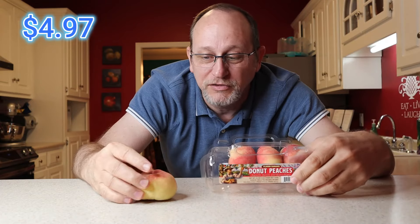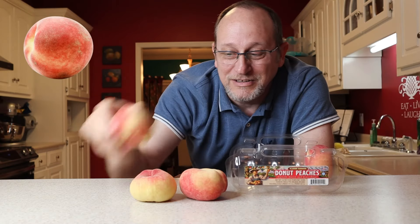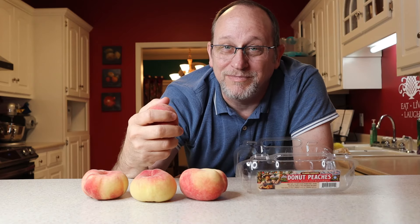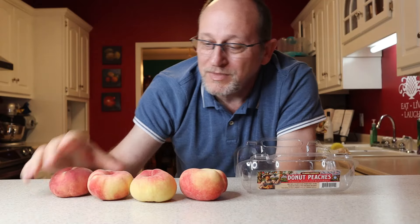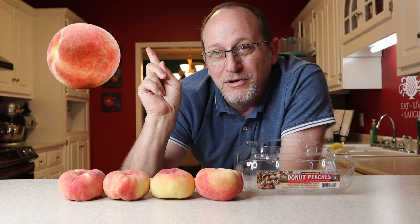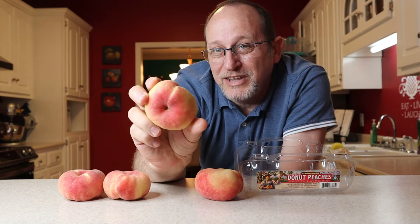They were $4.97 for four peaches. As you can see, if you've ever seen a regular peach — I'll put a picture of a regular peach right here — it doesn't look nothing like these. I wish these were a little bit more pink color because the pinker they are usually the riper they are. The yellower or greener they are, they're not ripe and they're gonna be kind of crunchy. As you can see compared to a regular peach, these are more flat and more like a donut. They got a little hole in the middle and they look like little donuts.